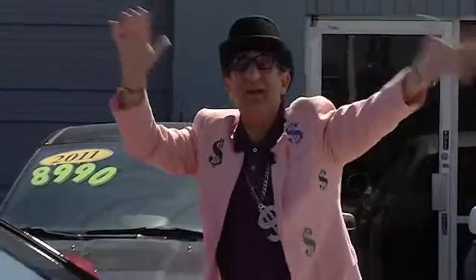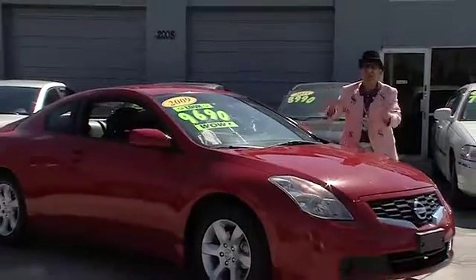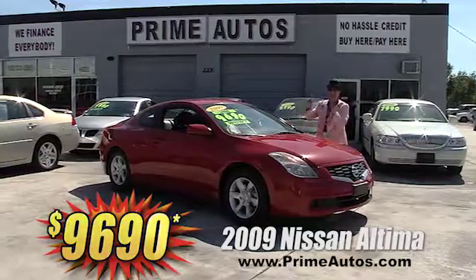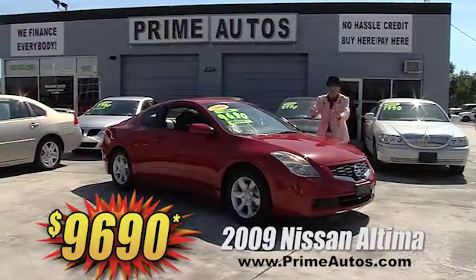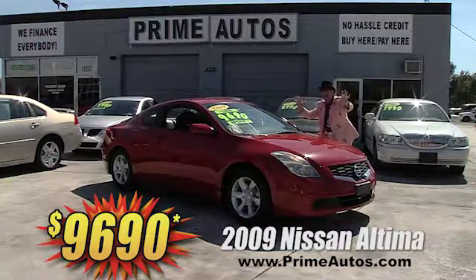Look at here! Prime Autos has this super sharp 2009 Nissan Altima luxury sport coupe. This baby is loaded with custom two-tone leather seats, CD, and all the extras for only $96.90.